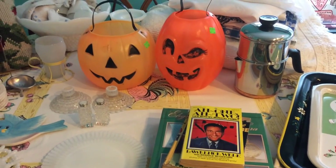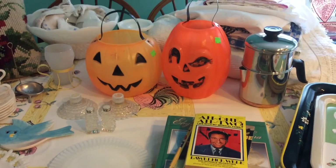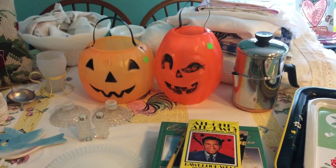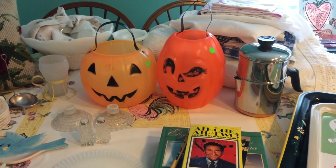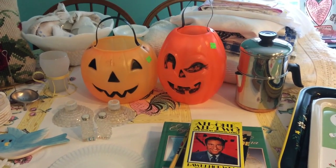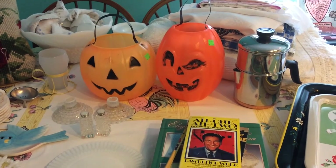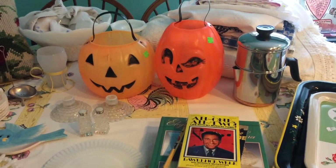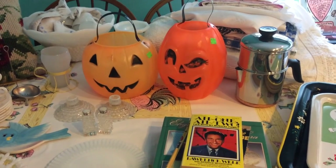Hi everyone, it's Jojo and today I have a vintage thrift haul video for you. Garage sales are really winding down around here, so last week and this week I decided to go to the thrift store. All of these items came from Goodwill except for one, which I got at the Restore. I'm going to go ahead and get started and show you the things that I found.